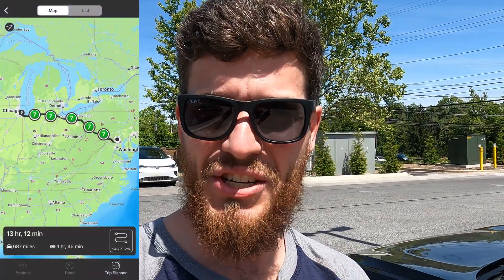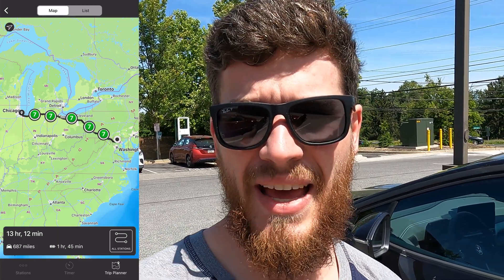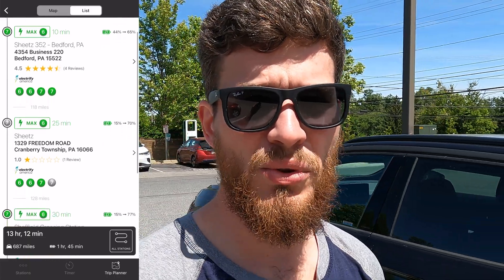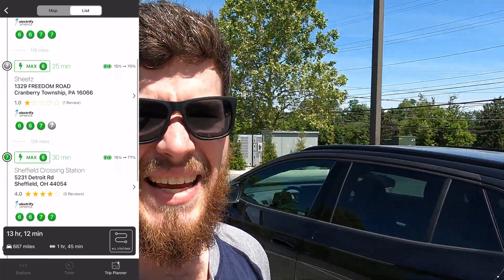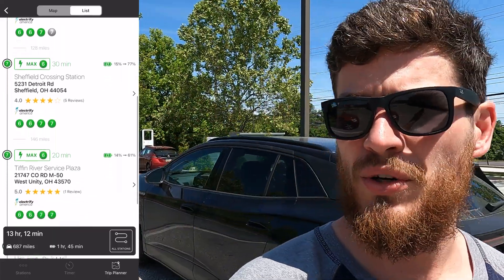One last thing about Chargeway: within the app you can do a route planner. You put in where you want to go and it gives you suggested charging stops along your route, which you can use as you travel across the country or wherever you're going. You can adjust the temperature so it'll adjust your range. It does tend to be a little bit more on the conservative side, which I think is a good thing, since it's targeted more towards new EV owners and EV owners who just want to get to where they want to be and enjoy their car.